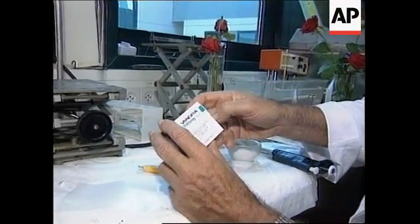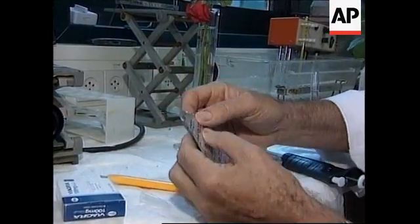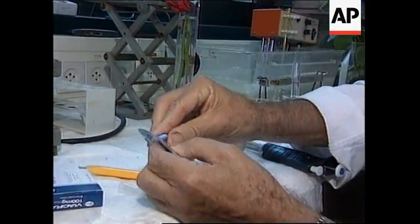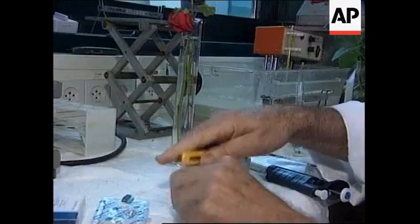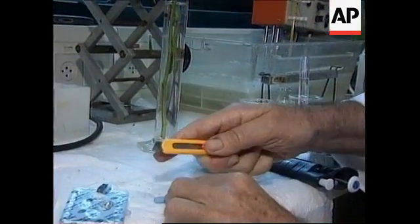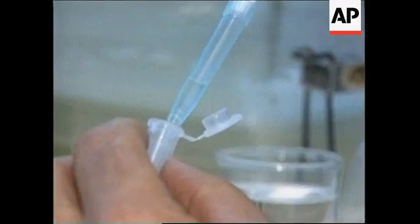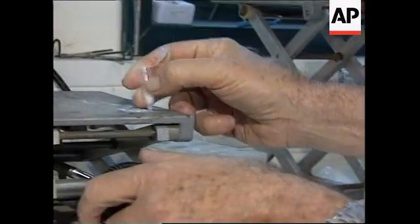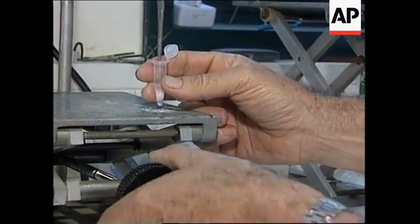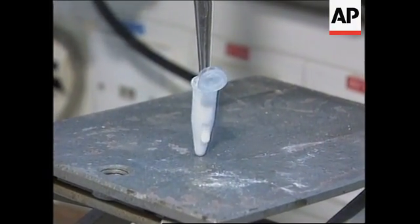Here we have the Viagra as marketed in 100 milligrams — we need only a quarter of a pill. So what we do is take out the pill and peel it, let's say cut it.